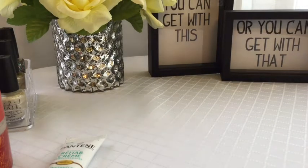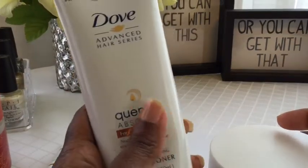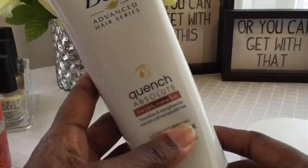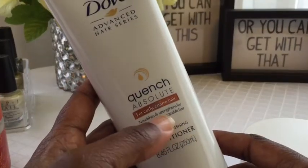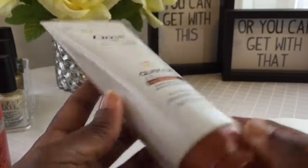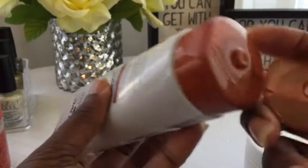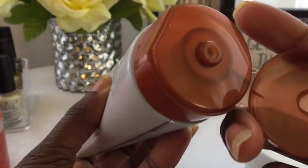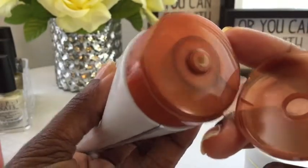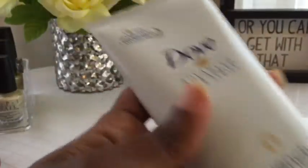Next up, these two items from Dove. This is the Absolute Quench — I saw this in a magazine — for curly, coarse hair. Nourishes and strengthens for smooth, manageable hair. This is the conditioner I purchased. It's actually not white; it's like a weird color.